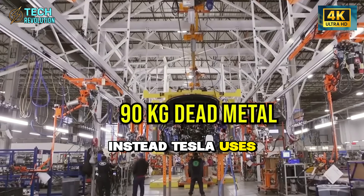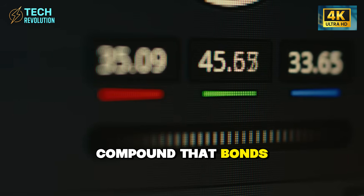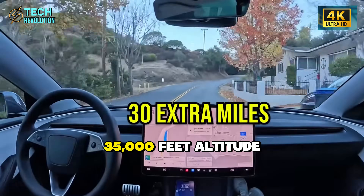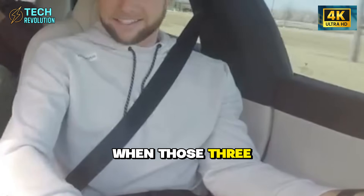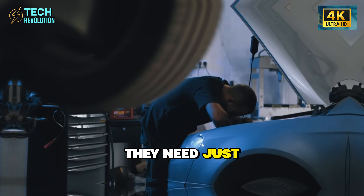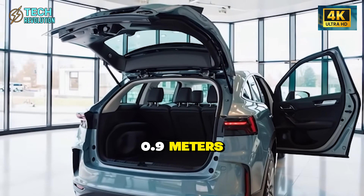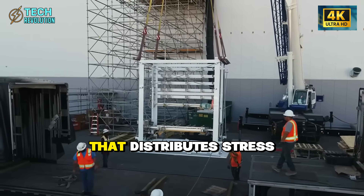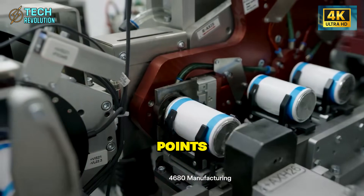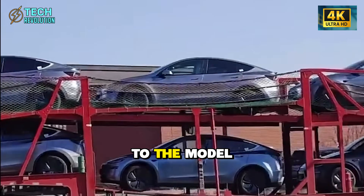Instead, Tesla uses aerospace-grade structural adhesive — the exact same compound that bonds airplane wings to fuselages at 600 miles per hour and 35,000 feet altitude. When those three megacast pieces come together with the structural battery between them, they need just 16 welds. The total joining surface compressed to 0.9 meters creates a monocoque structure that distributes stress across the entire frame, boosting torsional rigidity by 30% compared to the Model 3.